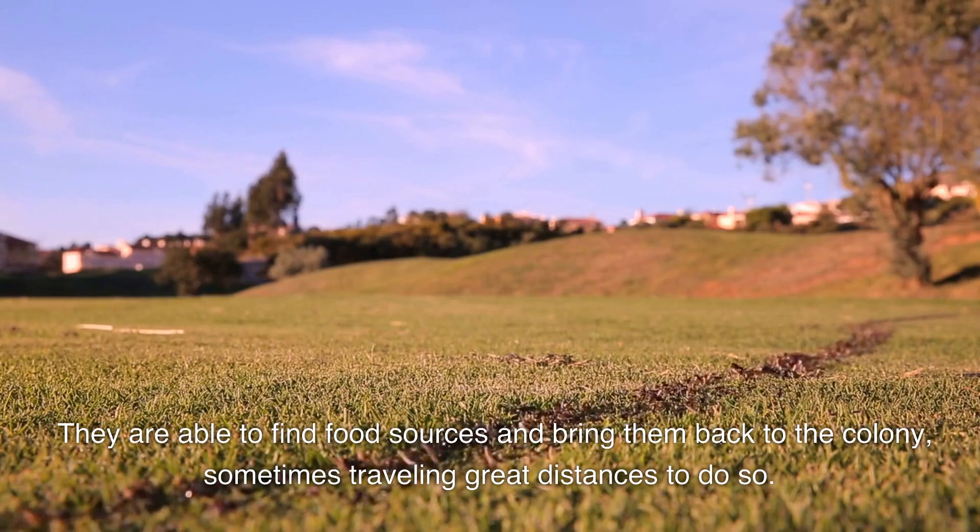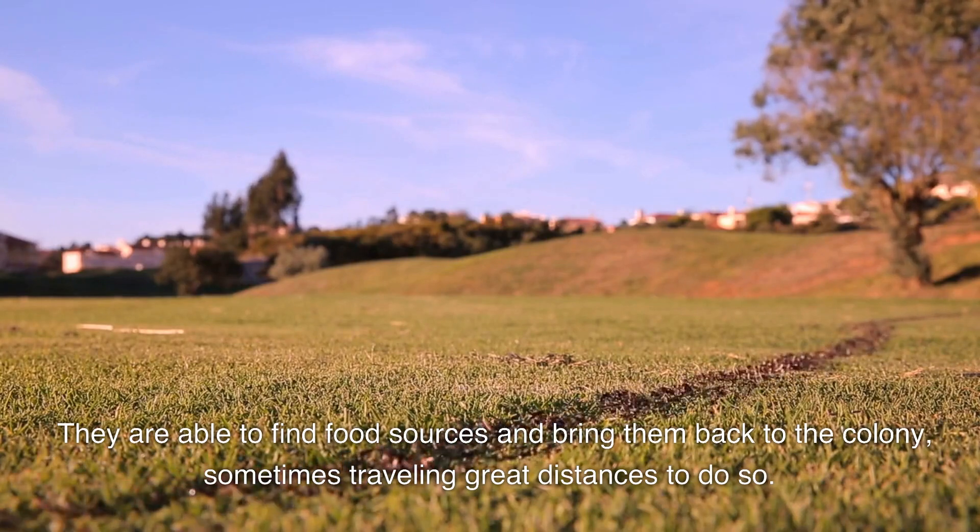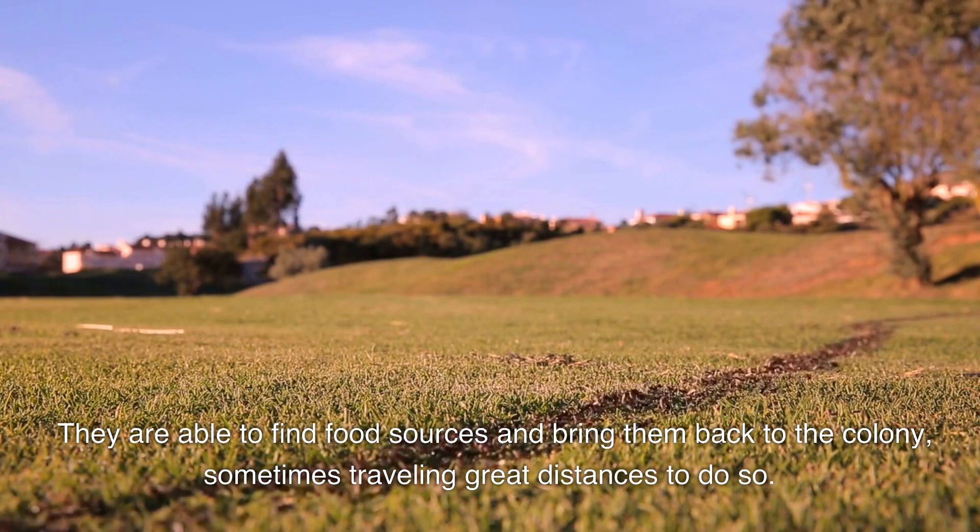They are able to find food sources and bring them back to the colony, sometimes traveling great distances to do so.